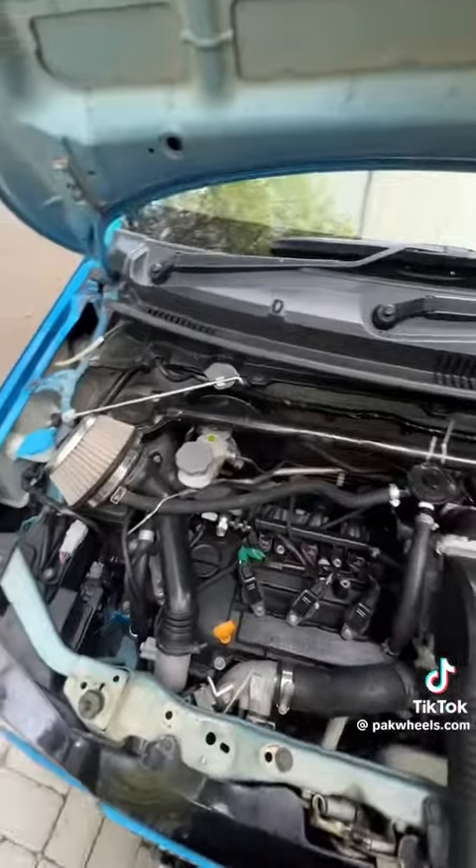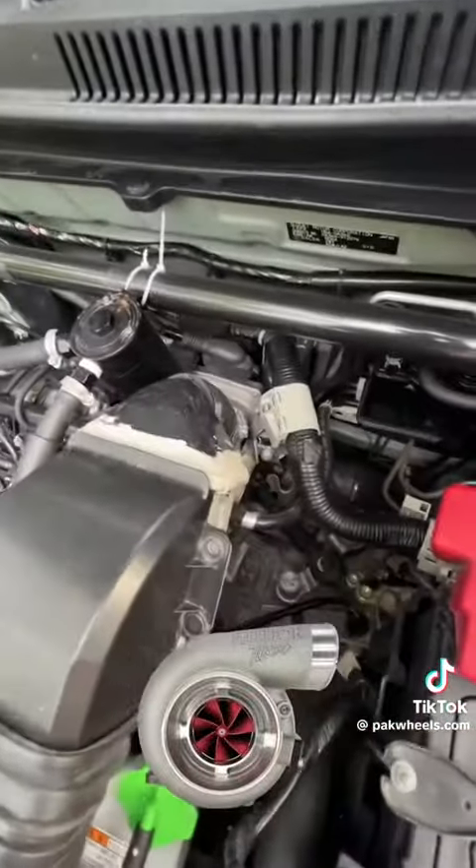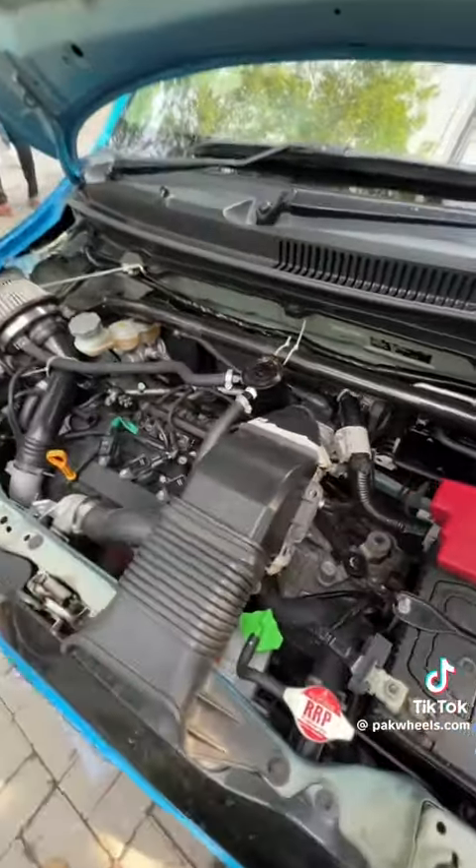Look at this. This is the air intake. This is the turbo. This is about 110 horsepower.